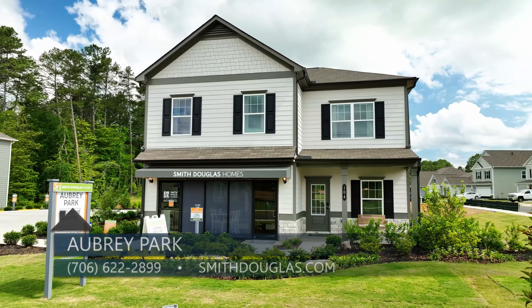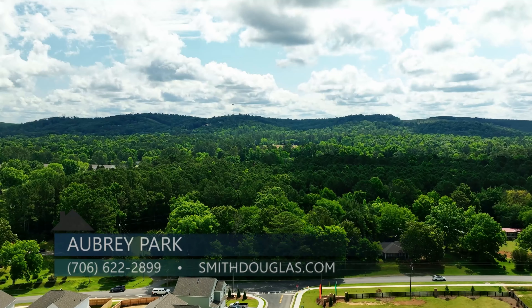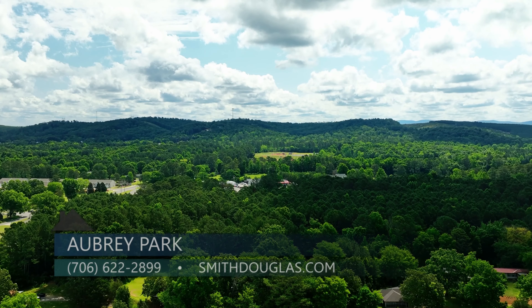I'm excited to meet you here at Aubrey Park. To set up your personal tour, give me a call at 706-622-2899. You can also visit our website at smithdouglas.com. I look forward to meeting you.